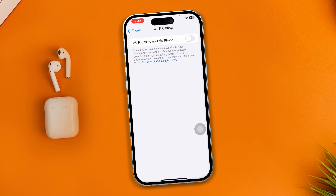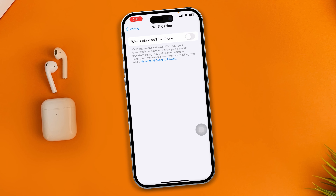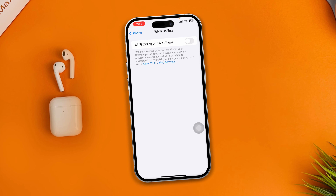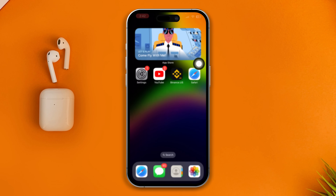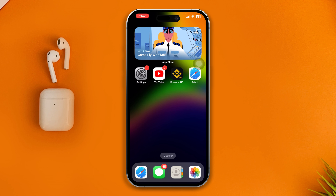Hi, so if Wi-Fi calling is not working on your iPhone after the iOS 17 update or later — the option has disappeared and you can't use Wi-Fi calling, or maybe it's just not working — here is how to solve the problem.